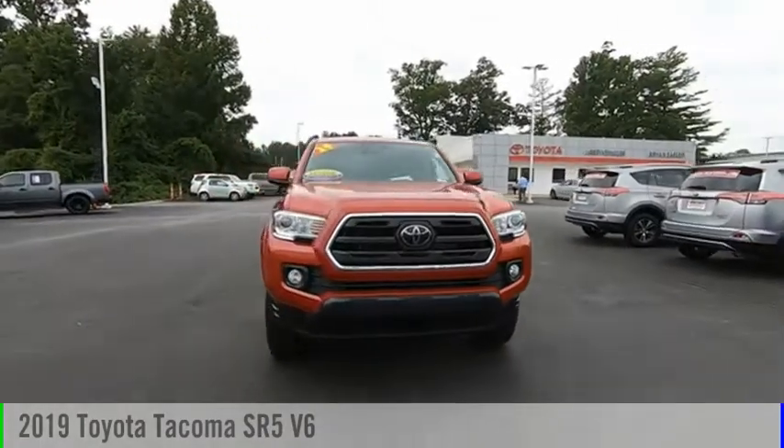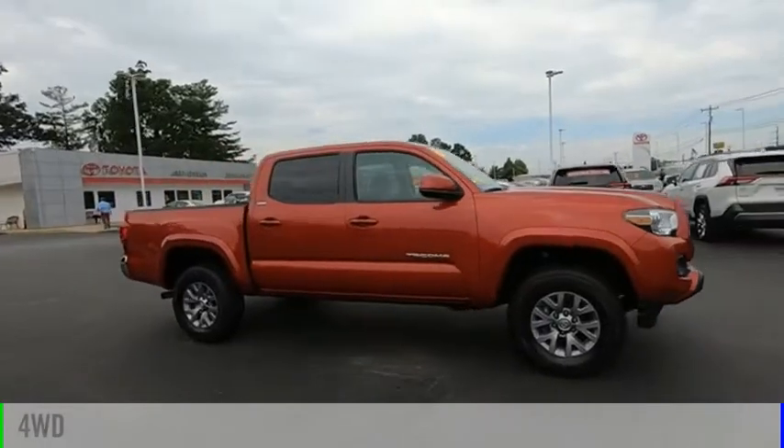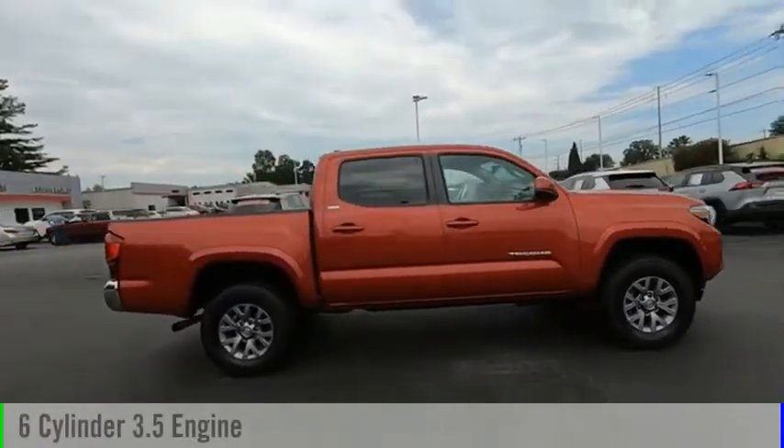Come test drive the 2019 Tacoma. This vehicle is powered by a four-wheel drive, six-cylinder, 3.5-liter engine.